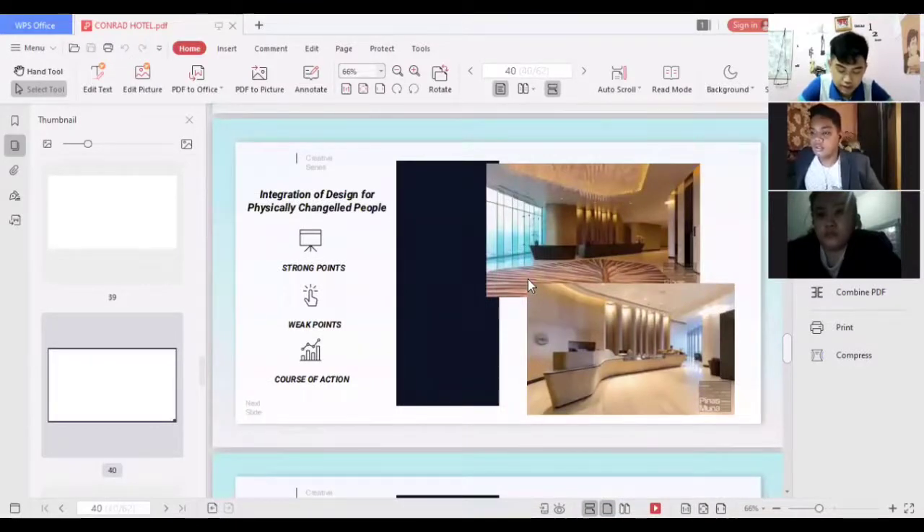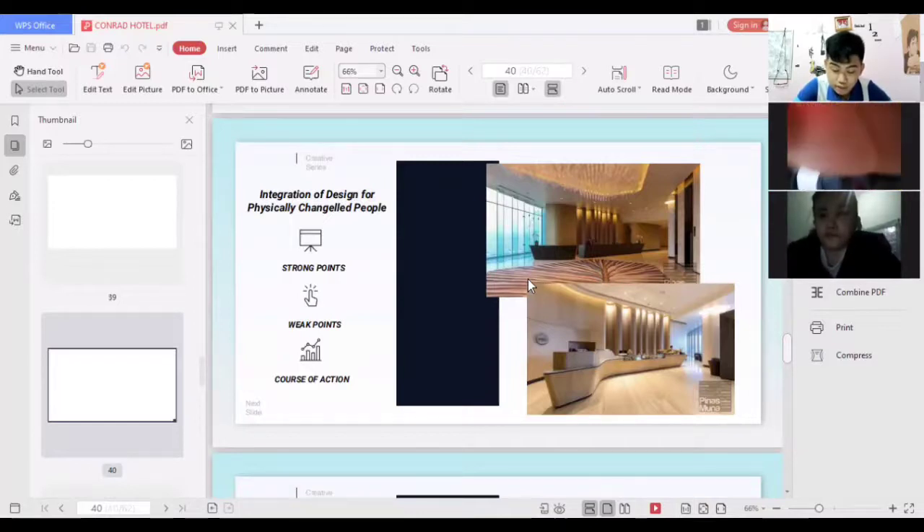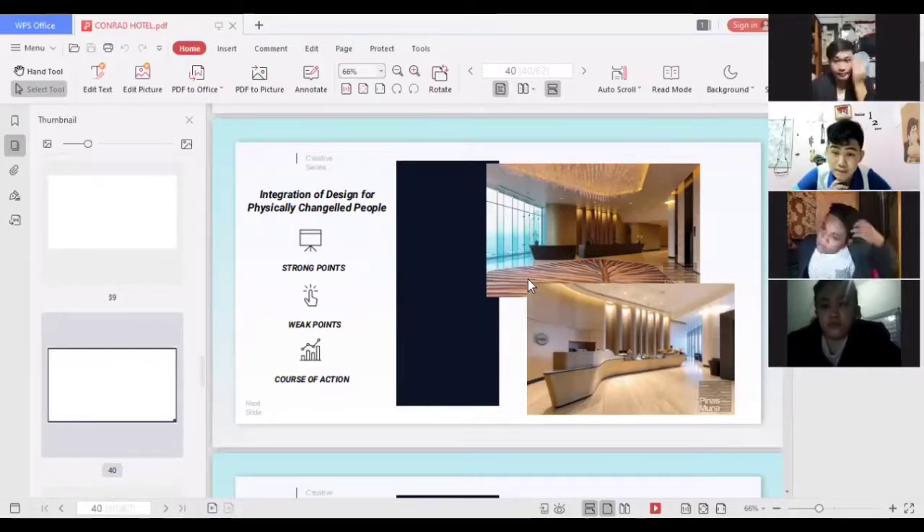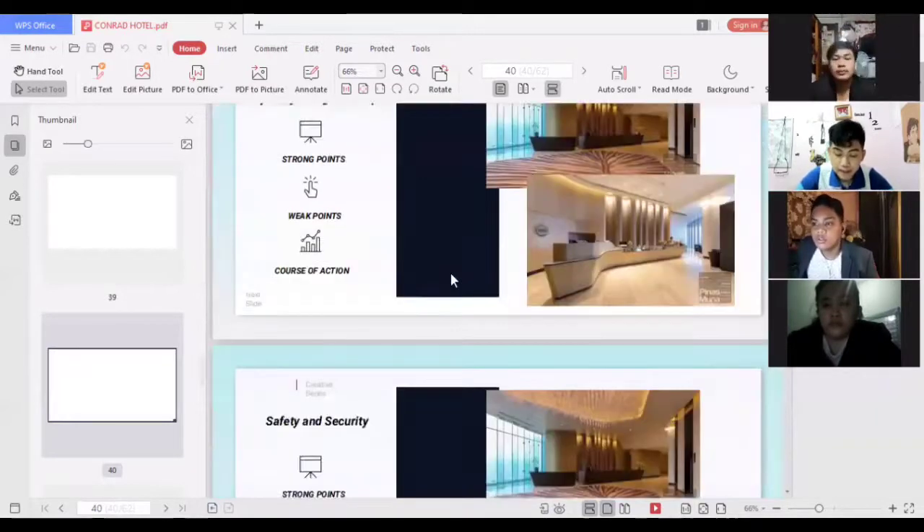For the integration of design for physically challenged people, there are strong points in how the area is designed for all guests including those who are physically challenged — overall everything looks fine. A weak point is that since the area is very spacious, it would also be too far for physically challenged guests to navigate. The course of action is that the hotel should provide wheelchairs that can be used in situations where physically challenged guests need assistance.